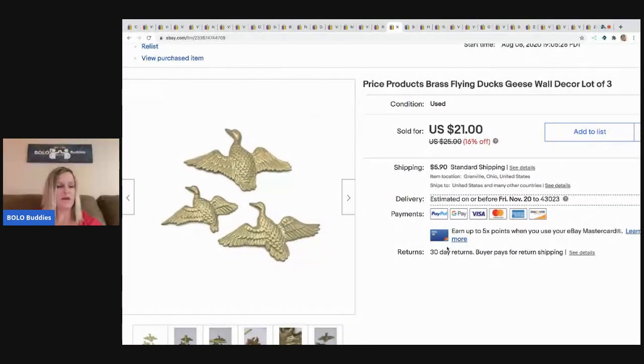These brass geese I picked up at an estate sale — I think they were about a dollar for all of them — and I sold them for $15, buyer paid shipping.